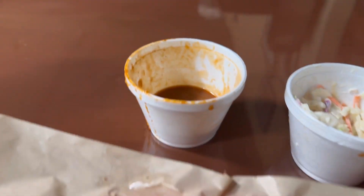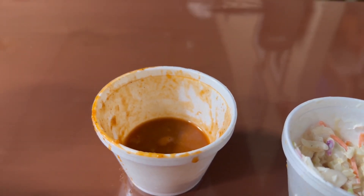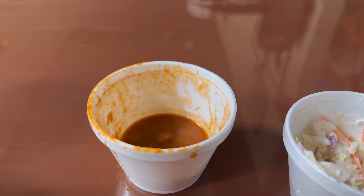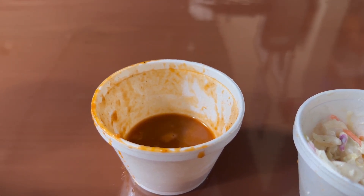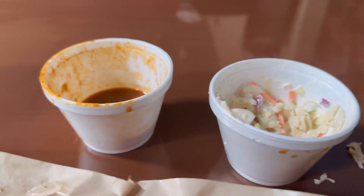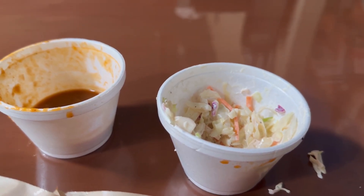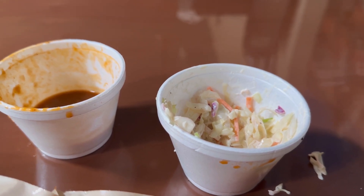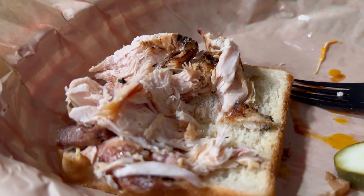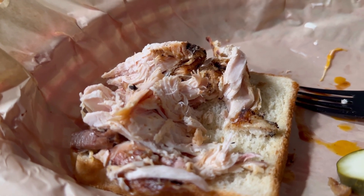Quick assessment as I'm working my way through these: the beans are outstanding. Has a nice little sweetness from the Dr Pepper — they are really good. Coleslaw is really good too, getting a little bit of the Alabama barbecue sauce in there. I'm not sure if that's what they did with it. Good chicken — nice and moist.